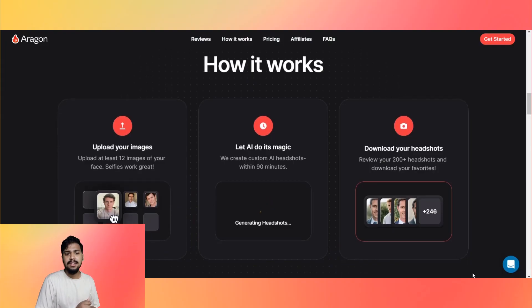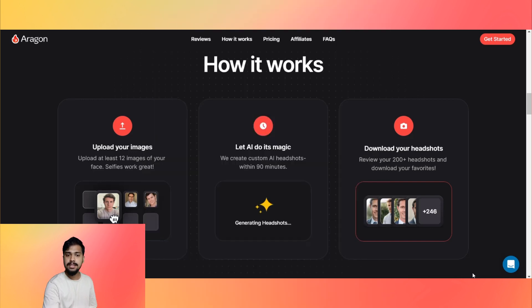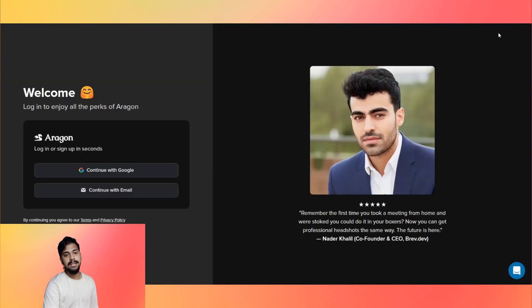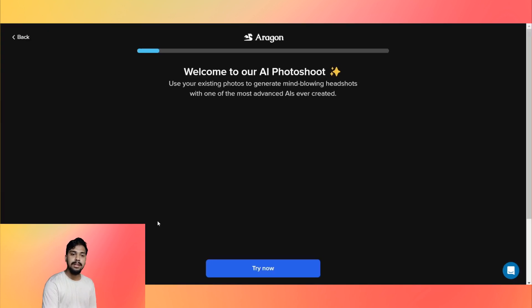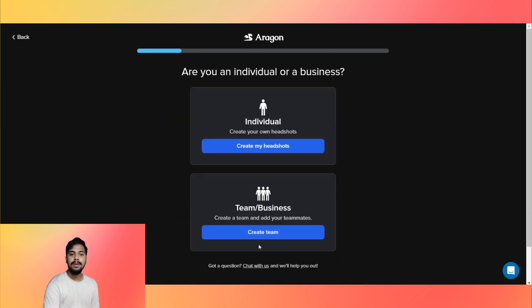How it works is quite simple. Upload at least 12 pictures of your face, wait for a certain period of time, and voila — you get your downloadable headshots. To get started, click 'Get Started', then sign in with your Gmail or any other email service. They will welcome you to their AI photoshoot where you can use your old photos to create mind-blowing headshots.